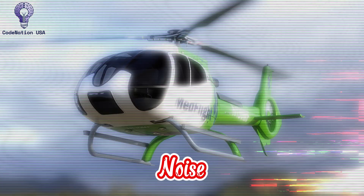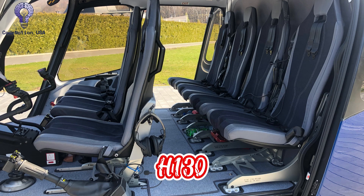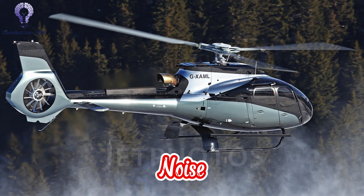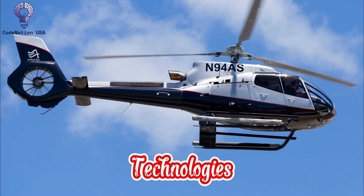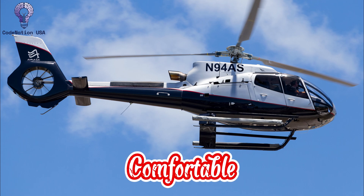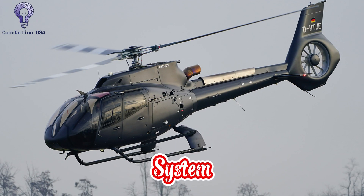Number 4: Noise Reduction and Cabin Environment. Because of its sophisticated main rotor design and fenestron-shrouded tail rotor, the H-130 operates incredibly quietly. It satisfies stringent noise regulations, particularly those needed in sensitive settings like cities and national parks. Acoustic insulation reduces interior noise, and vibration-dampening technologies provide for a peaceful, comfortable ride. Even in harsh weather, a strong heating and ventilation system guarantees a comfortable environment all year long.